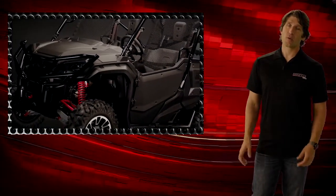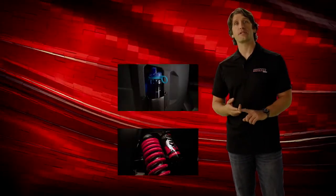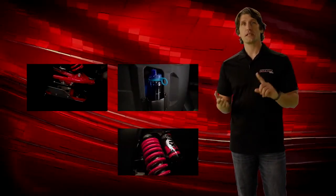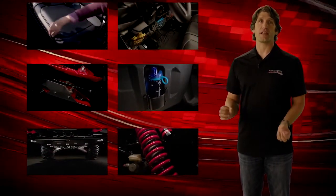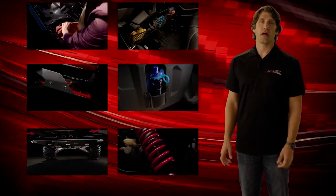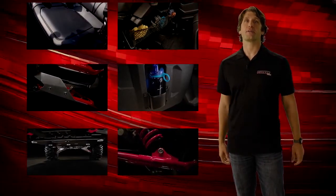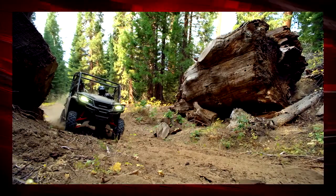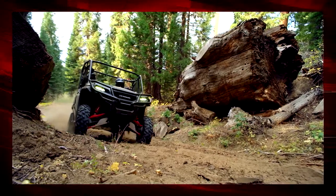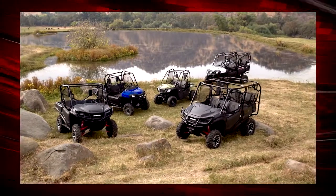For those who want to build their own Pioneer 1000, many of the LE upgrades — such as the Fox shocks, cup holders, A-arm guards, skid plate, and under-dash and under-seat storage — are available for non-LE models. Along with over 70 other great Honda accessories, you can make the Pioneer your own. The all-new Pioneer 1000 Limited Edition from Honda is built for customers who want the biggest and best multi-purpose side-by-side on the market.